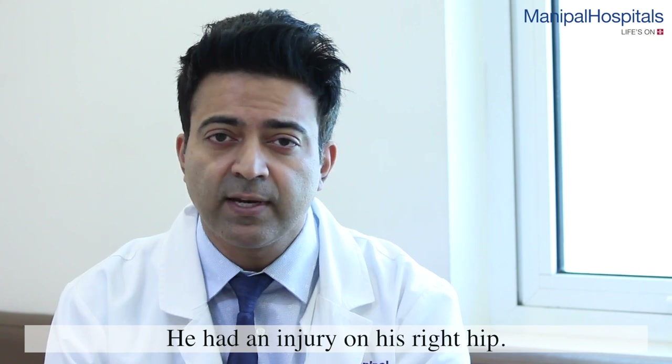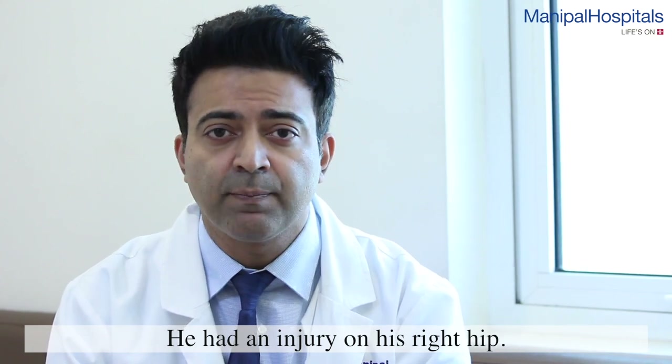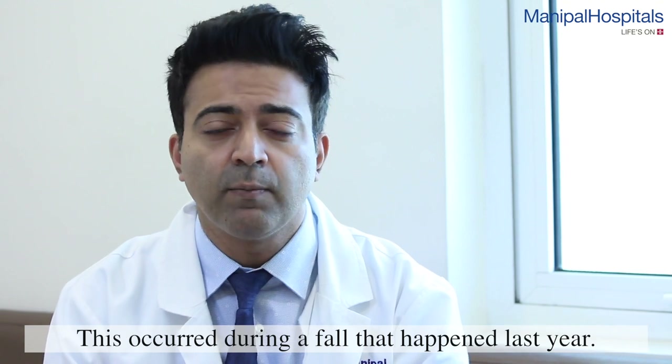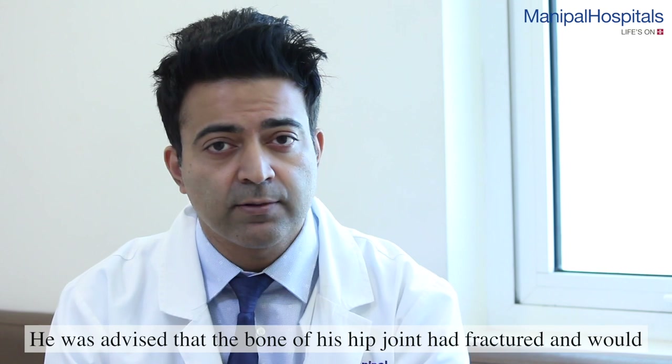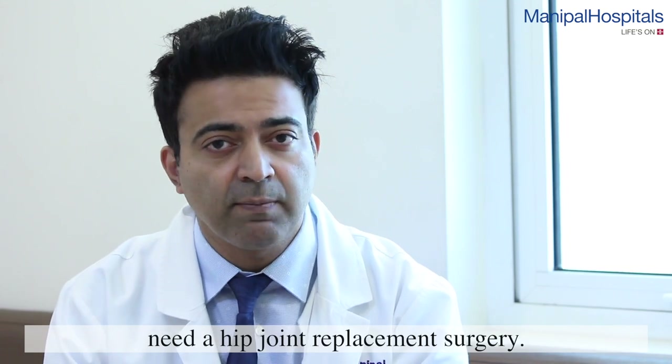To give you a brief history, he had an injury to his right hip after sustaining a fall about a year back. He was advised that the ball of his hip joint had fractured and he would need a hip joint replacement surgery.